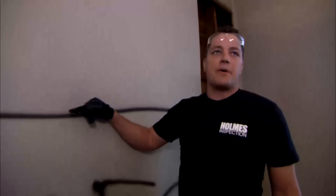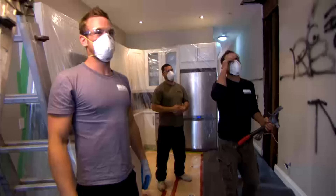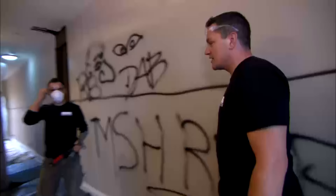Mike catches a mistake during demo — he said everything above a certain line, not the bottom section. "Who did this one?" The culprit is Rob — also known as MJ Rob. "You're lucky we're tearing it all down."